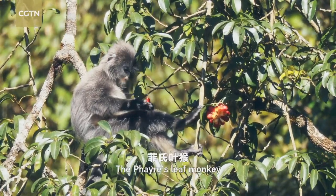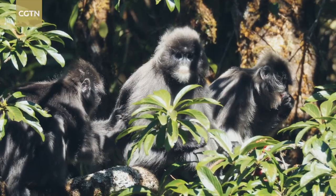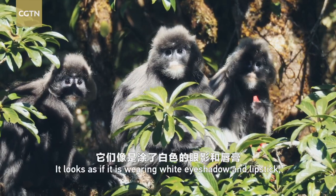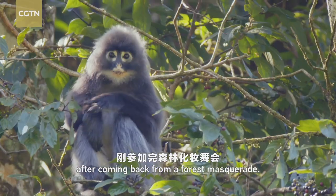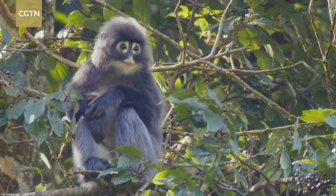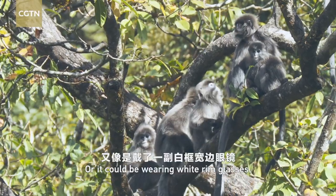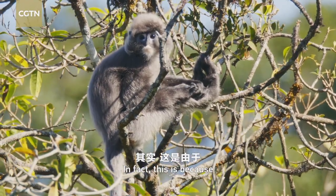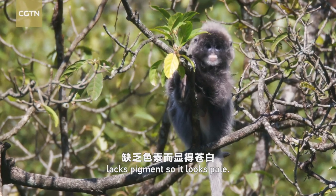It is one of the favorite fruits of fair's leaf monkeys. The fair's leaf monkey is an animal with a joyful appearance. It looks as if it is wearing white eye shadow and lipstick after coming back from a forest masquerade, or wearing white-rimmed glasses. In fact, this is because the skin around its eyes and mouth lacks pigment, so it looks pale.